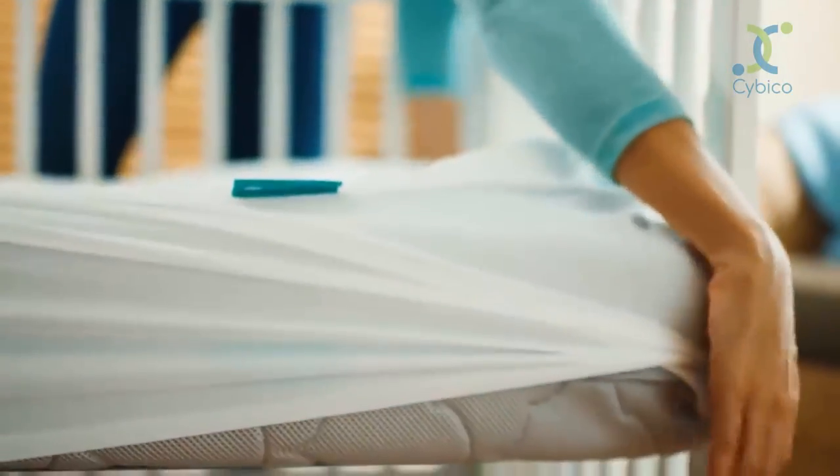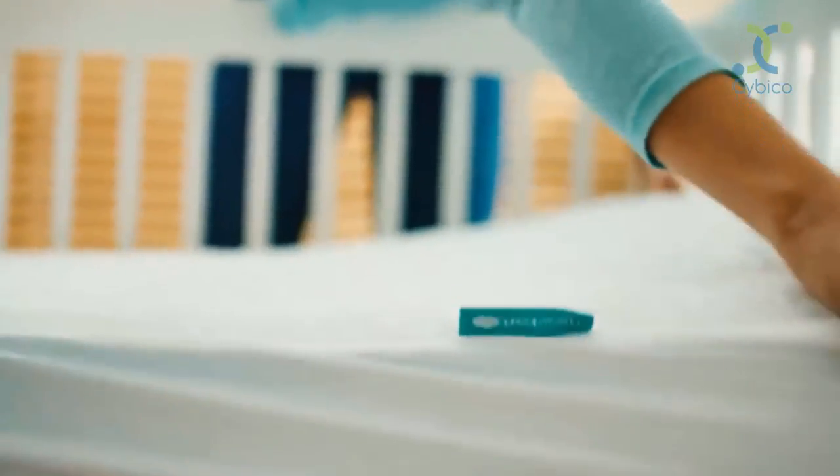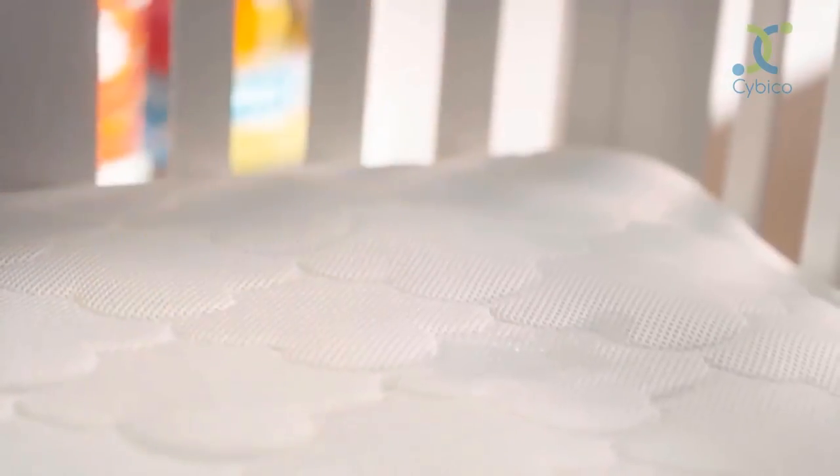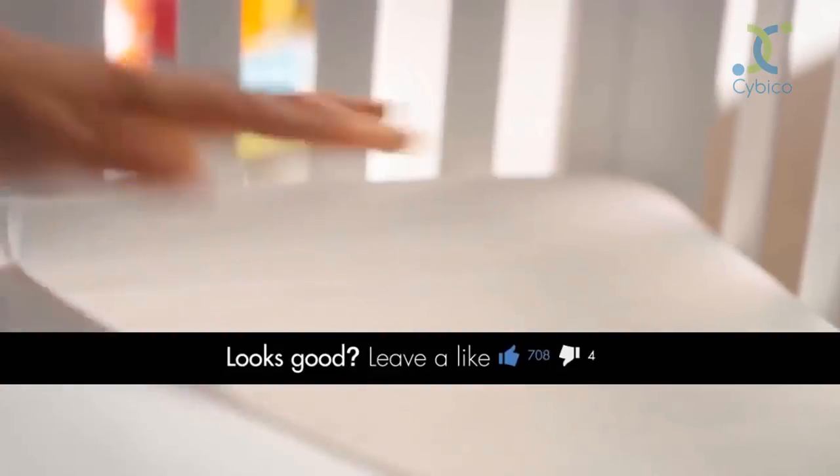The conventional mattress pad does not allow for breathability. It does not prevent against suffocation, and it does not prevent against any kind of bacteria buildup. So therefore, we designed a waterproof and breathable crib mattress pad. It was very obvious to us that if parents were going to add this layer of waterproof protection to their mattress, we should give them the comfort and peace of mind for safe sleep and add that breathability component to the mattress pad.